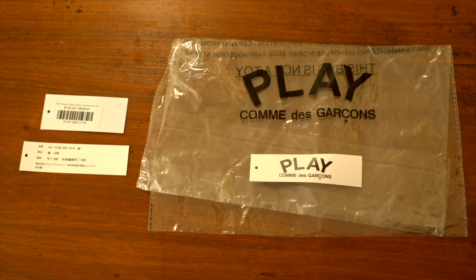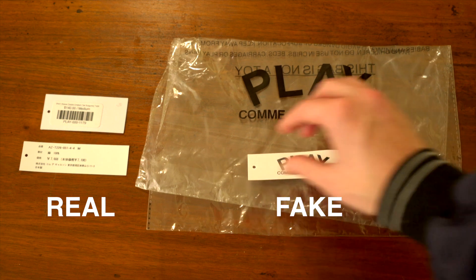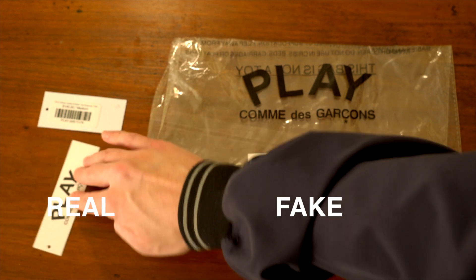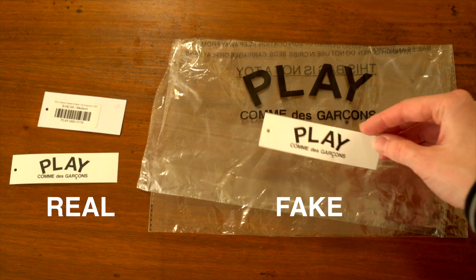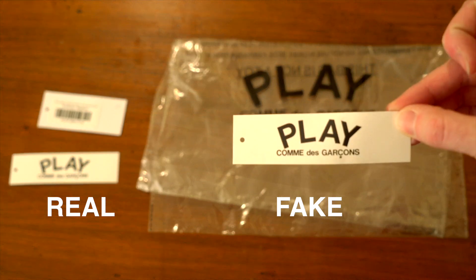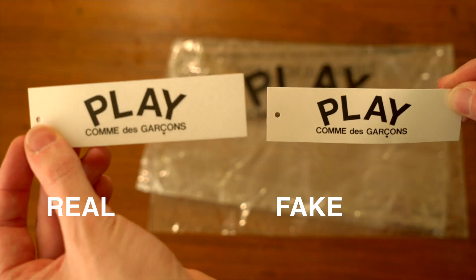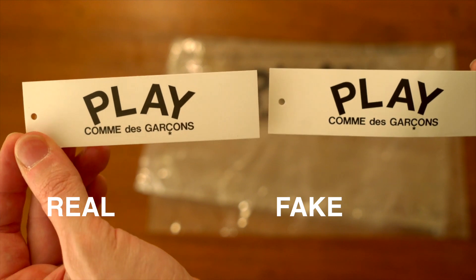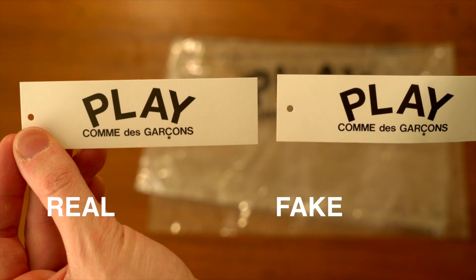First let's take a look at the tags and packaging that came with each of these shirts. On the left is what I got with the real shirt and on the right is what I got with the fake one. So both of them actually have very similar tags — they both came with play tags. Right here is the fake one, right here is the real one. You really can't make out any difference between those; it would be essentially impossible — they look identical.